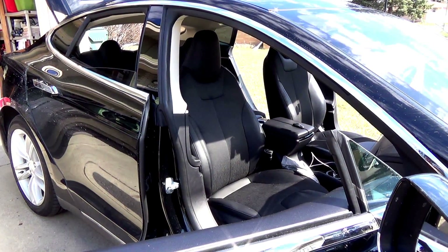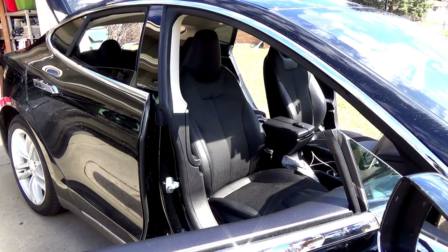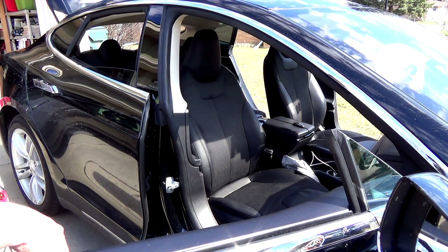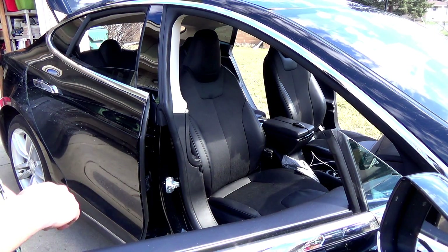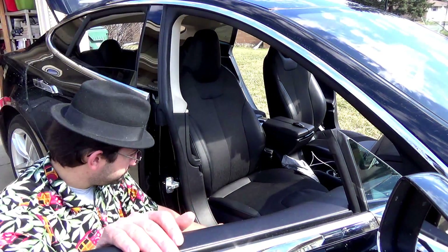This is a viewer requested video. It was requested that I show how far forward and how far back the seats move, as well as how far the backrests go for taking those supercharger naps — power naps, 10 minutes here or there. So why don't we go at it? Start with the passenger side.